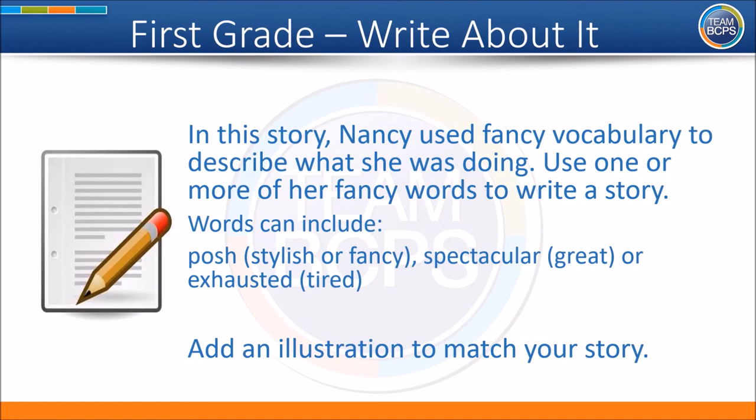Now it's time to write about it. In this story, Nancy used fancy vocabulary to describe what she was doing. Use one or more of her fancy words to write a story. Words can include posh, which is fancy for stylish or fancy; spectacular, which is fancy for great; or exhausted, which is fancy for tired. Add an illustration to match your story.